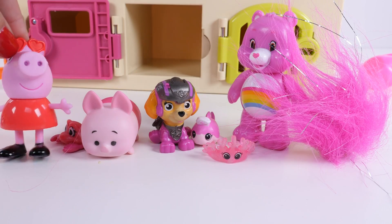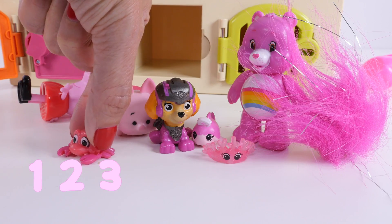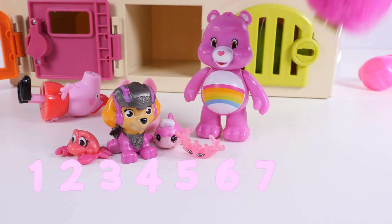Lots of pink toys. Let's count. We have one, two, three, four, five, six, seven, eight.